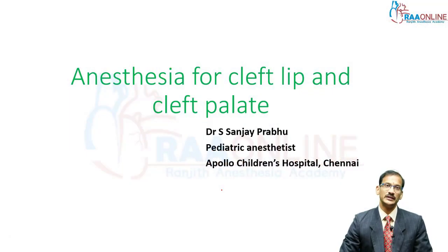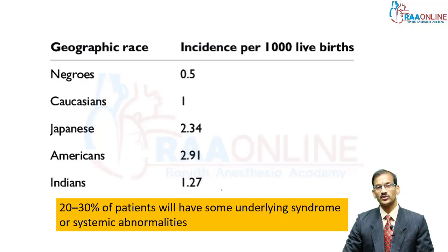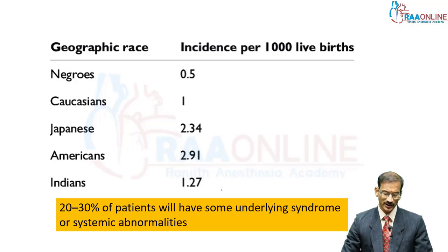This is a very common surgery encountered among plastic surgeons and one of the commonest conditions we see. The incidence varies across different races; in Indians it is approximately 1.27 per thousand live births, with the highest incidence in Americans. It could occur as an isolated defect or as part of a syndrome — 20 to 30 percent could have associated syndrome or systemic abnormalities which must be looked into.